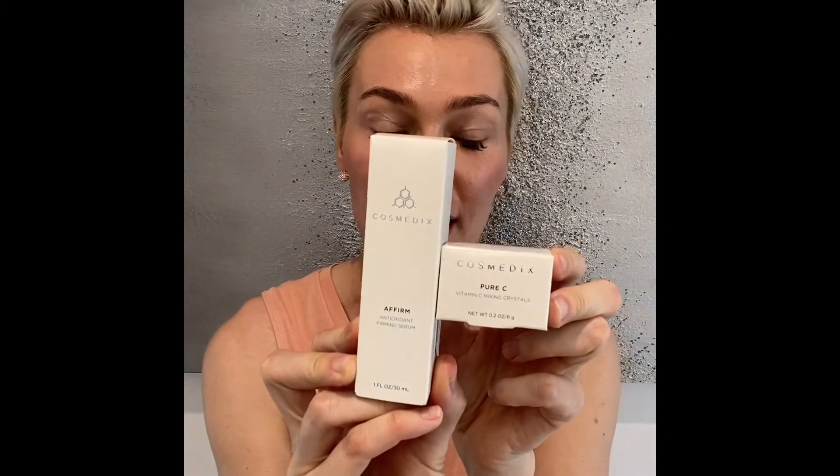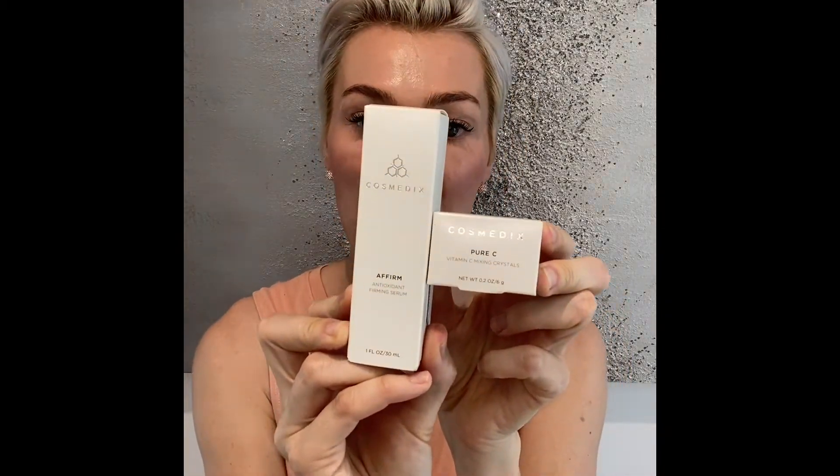I always mix it with Pure C, which is pure vitamin C, exactly like it sounds. It's a powder or crystals that is L-ascorbic acid — pure vitamin C — and I mix them together, which makes it like a power duo.